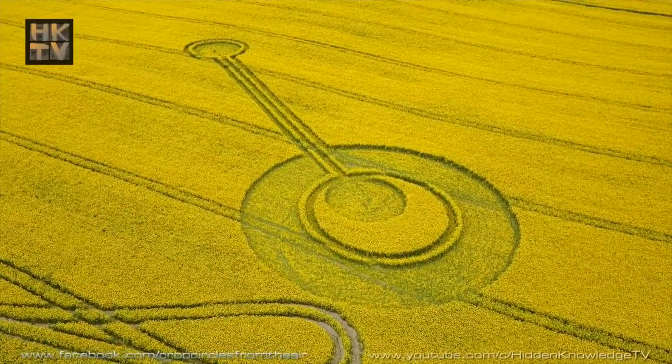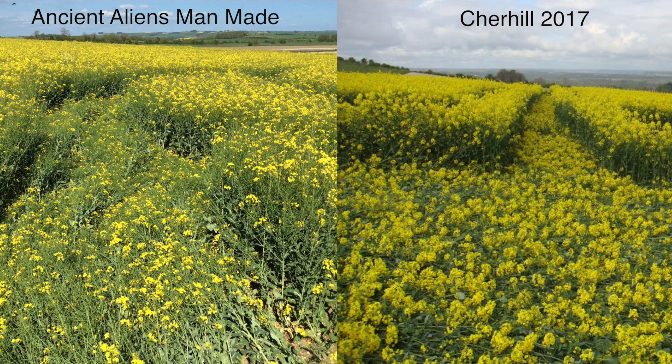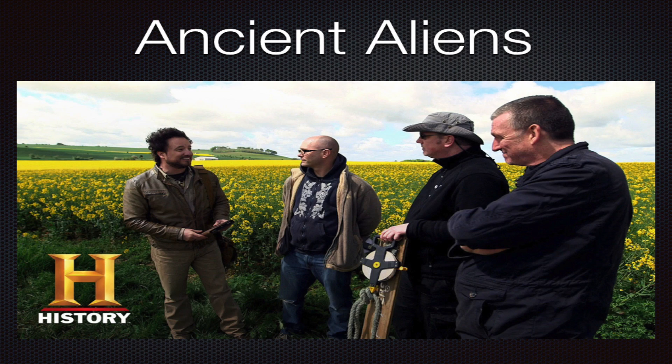Thanks for joining me, Charles. As you know I'm in Mexico at the moment but I didn't want to miss the opportunity to talk to you about visiting this new formation at Cherhill. You've been there, you've made a ground examination, you've posted some great photographs comparing the formation at Cherhill with the Ancient Aliens demonstration that we took part in a couple of years back. That was a really interesting test — kind of definitive in a sense of what human mechanics do relative to what we understand to be the genuine anomalous phenomena. It was a really useful test, especially when comparing it with this circle we've just had.